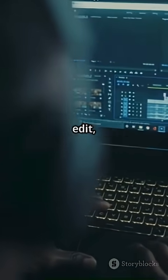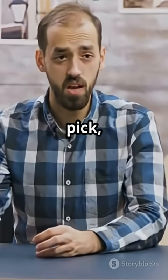Let's compare. Old way: record, edit, re-record, export. With Google Vids: type, pick, render, done.